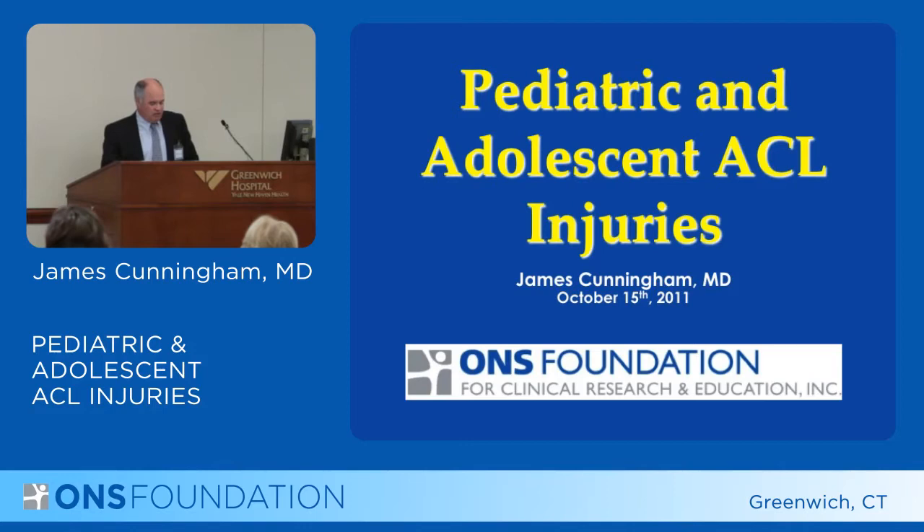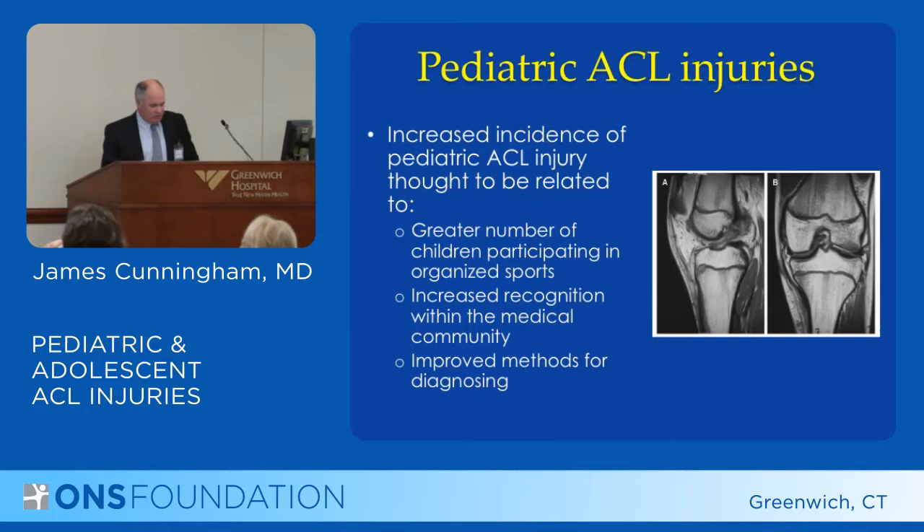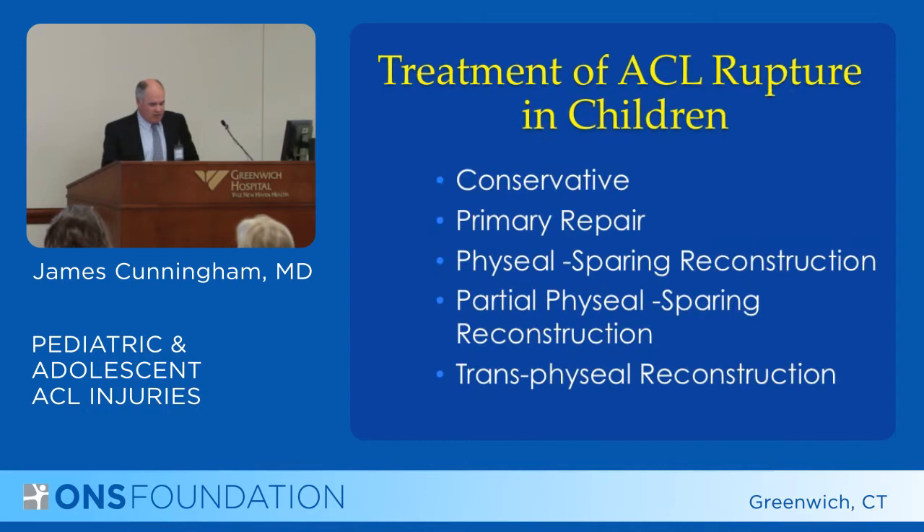There's been an increased incidence of pediatric ACL injury, which is thought to be related to the greater number of children participating in organized sports, increased recognition, and improved methods for diagnosing these problems.